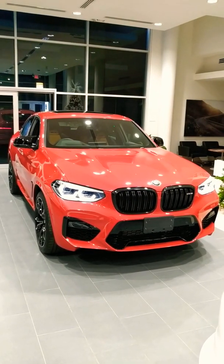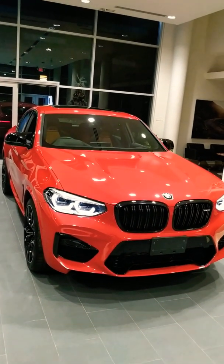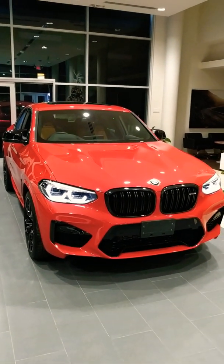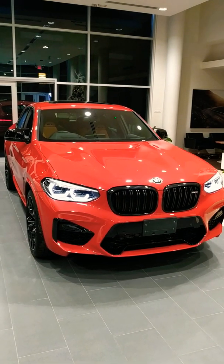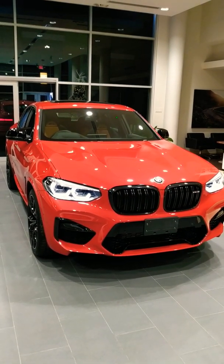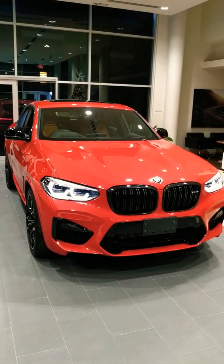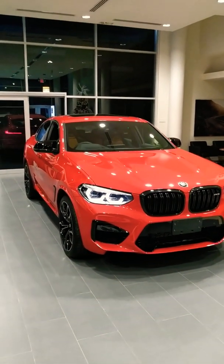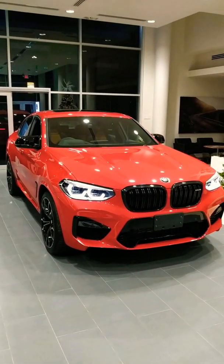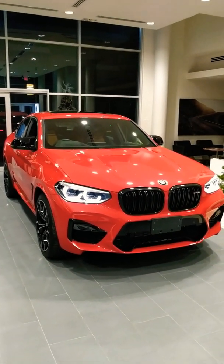In front of us we have the 2020 BMW X4 M. This particular M is the competition pack. It's actually the newest addition, along with the X3 M, to the BMW M line. It's night now, we are in Montego Bay at the beginning of the Autobahn. I'm going to do a quick walk around, show you what's inside this beast and what you get for your money.